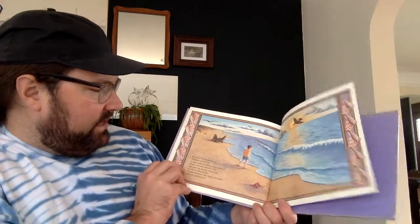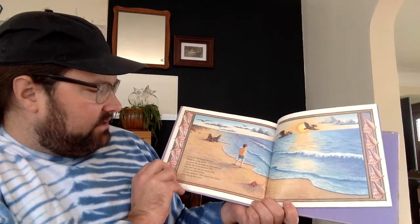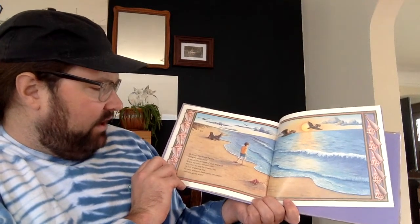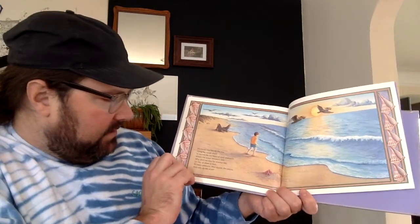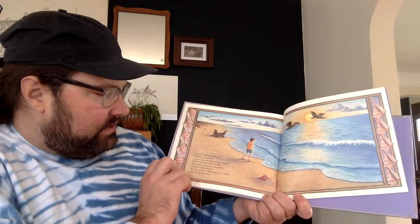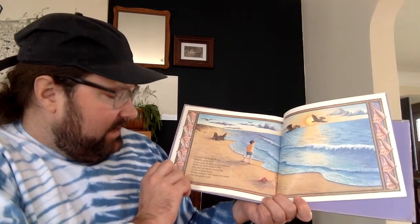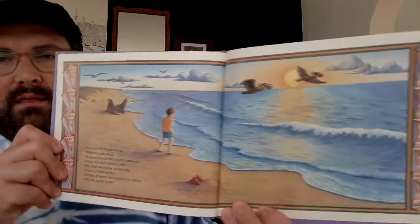It's always fun beside the sea, along the sandy shore, to square the numbers of seals and such, where the ocean breakfast roars. Why don't we stay for another day, or two or three or four, to count amounts, then square the counts and tally up the score. The end.